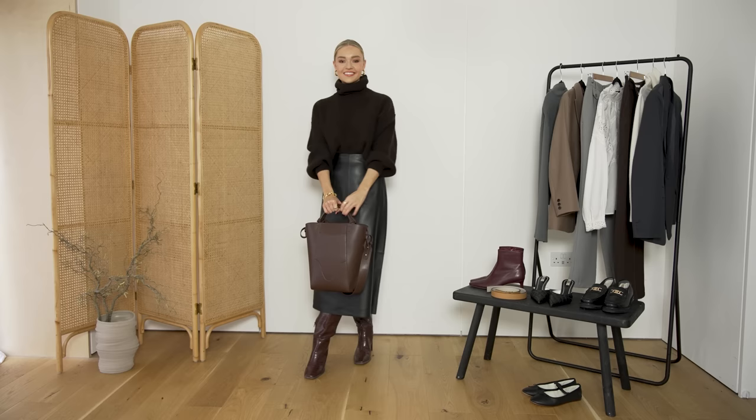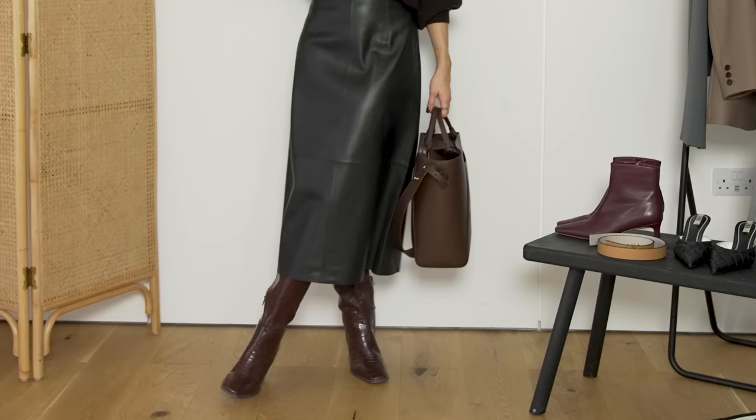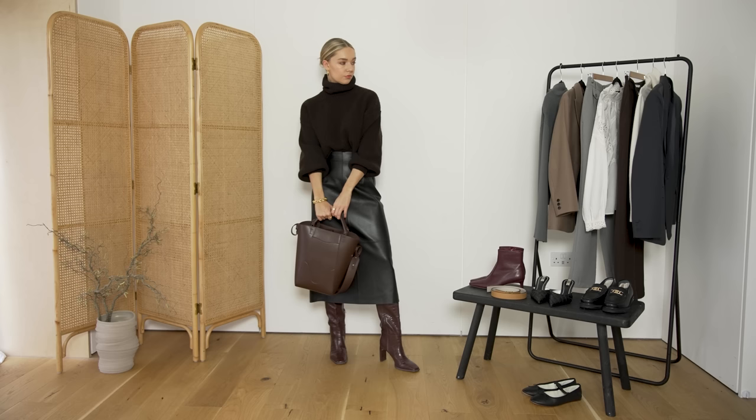A way to maximise the pieces in your wardrobe is to think about different colours that you've maybe never tried as a combination before. Perhaps you're not somebody who thinks to wear black and brown together. But actually, I find it looks really chic - it feels sophisticated, it feels smart, but it's a bit different from wearing a head-to-toe black outfit. And the leather skirt really works to smarten it up.